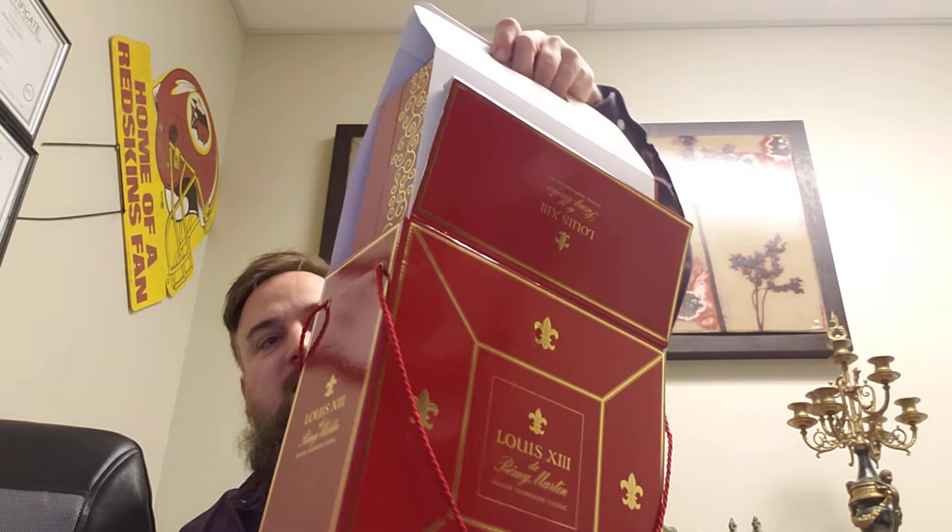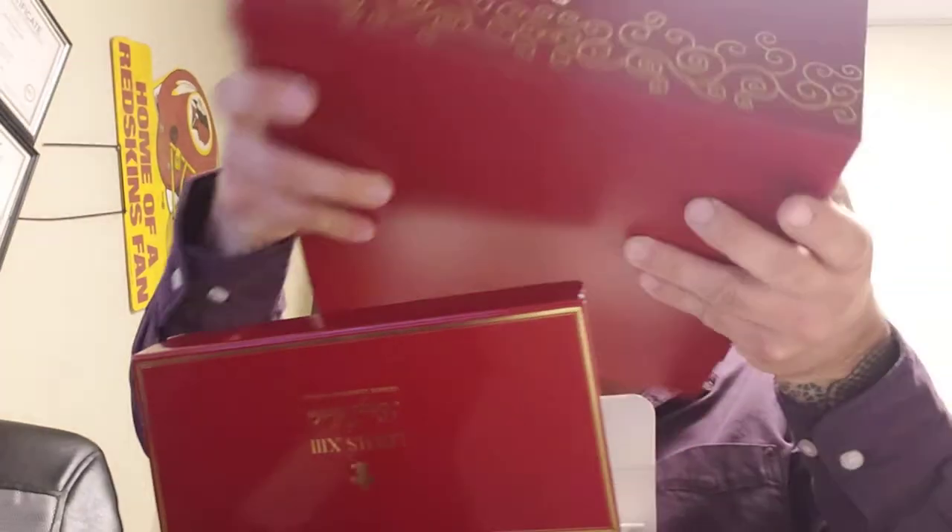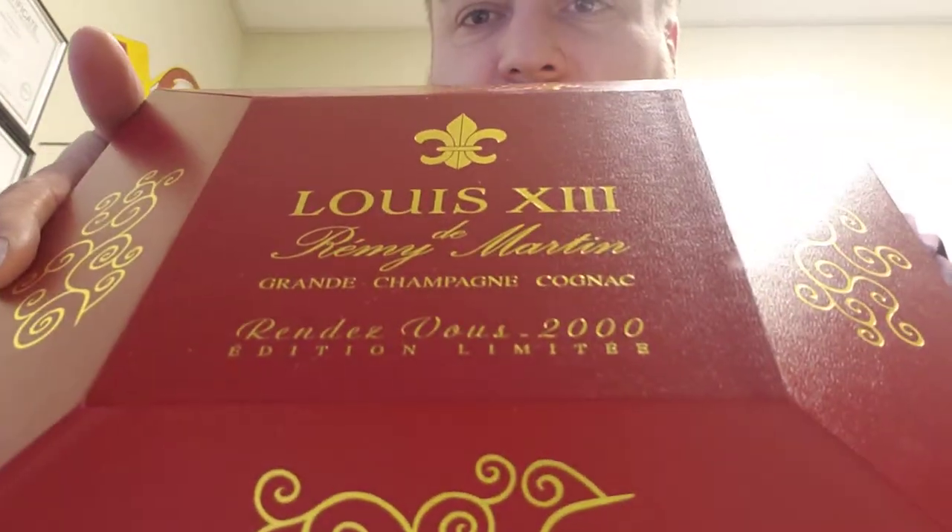So when we open this, we're going to pull out the box. It's stuck on something, but here we go. So this is the box that this brandy — Cognac — comes in.